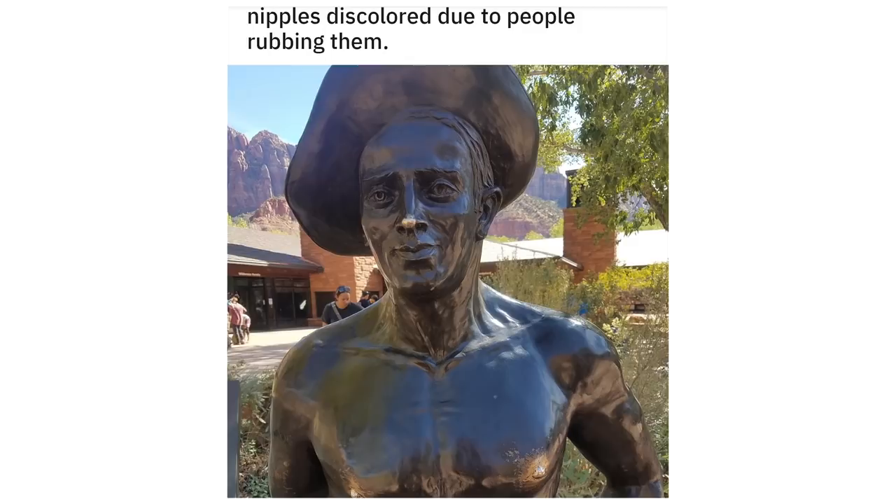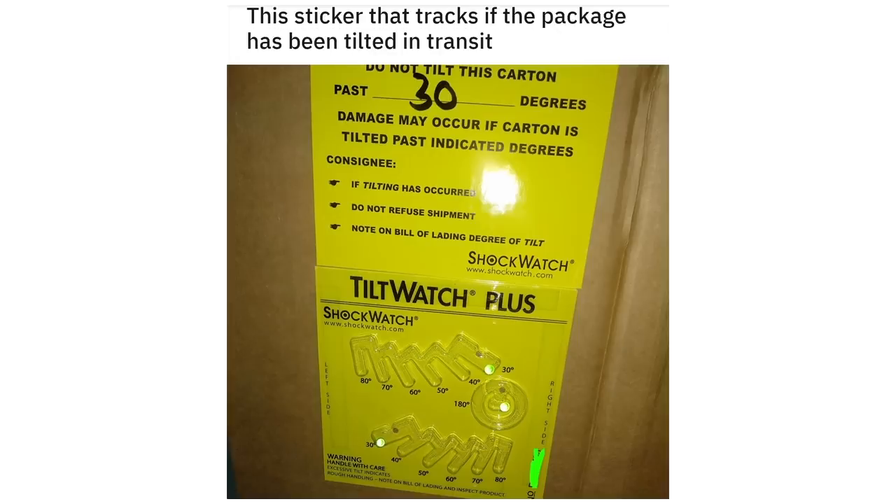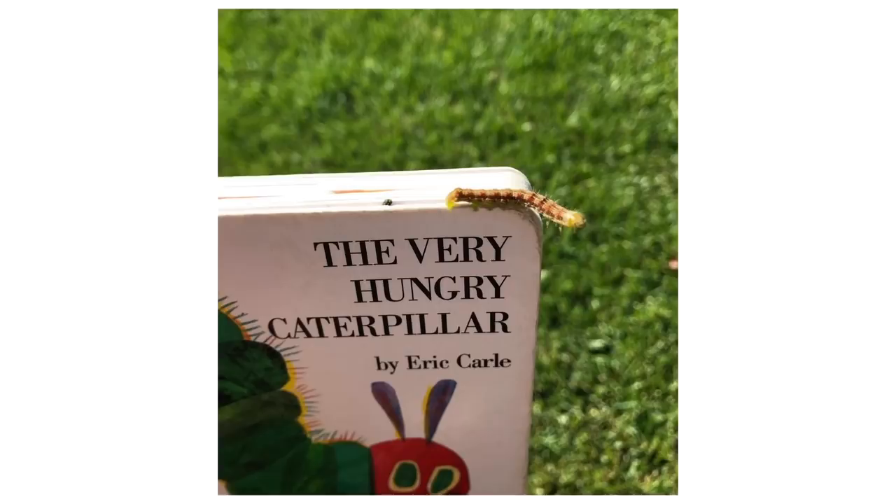Nipples discolored due to people rubbing them. This sticker that tracks if the package has been tilted in transit. The very hungry caterpillar.